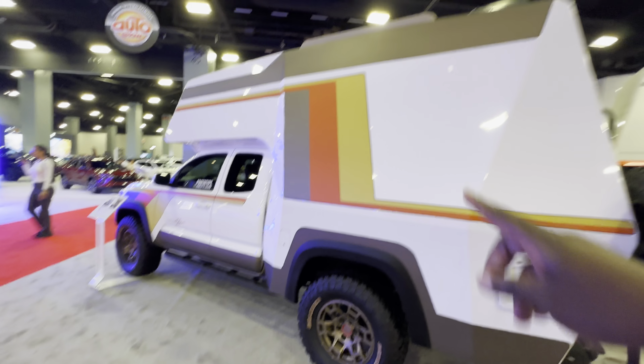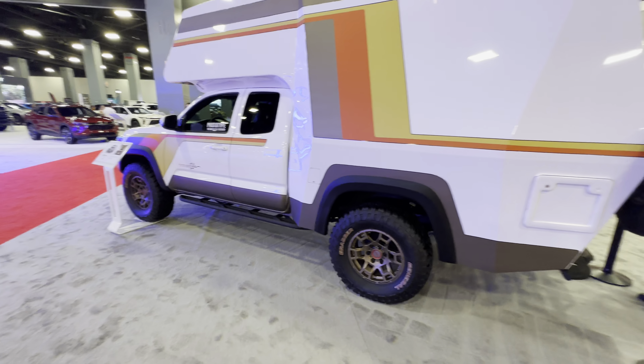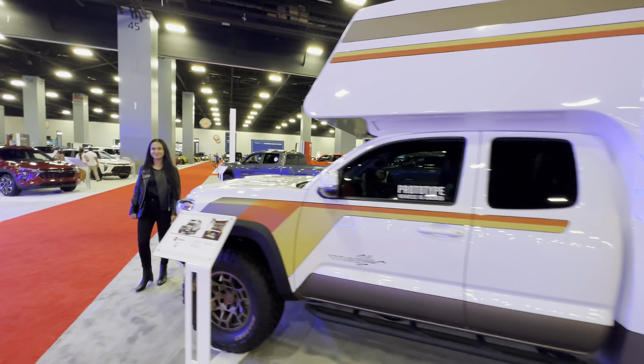It's very spacious inside. Hopefully this goes into production.